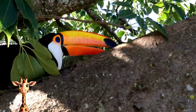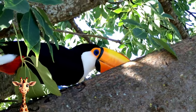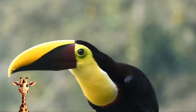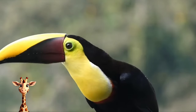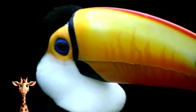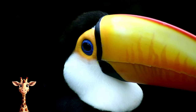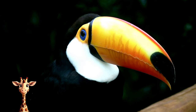Toucans spend more time hopping than flying. Toucans are noisy birds that make loud barks, bugling calls, and harsh croaks. They are social birds that travel in flocks of up to 22 individuals. Despite looking friendly, toucans have a darker side. They regularly steal eggs and nestlings from the nests of other birds.